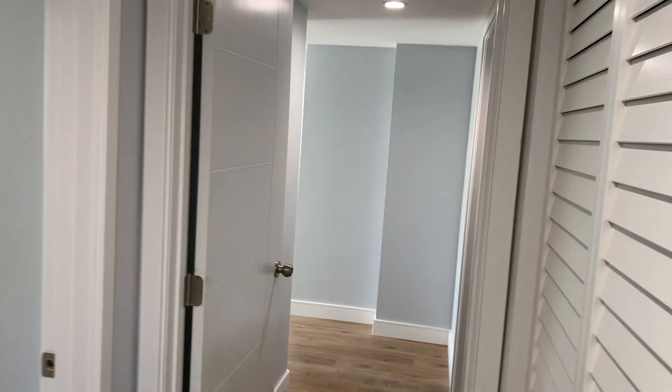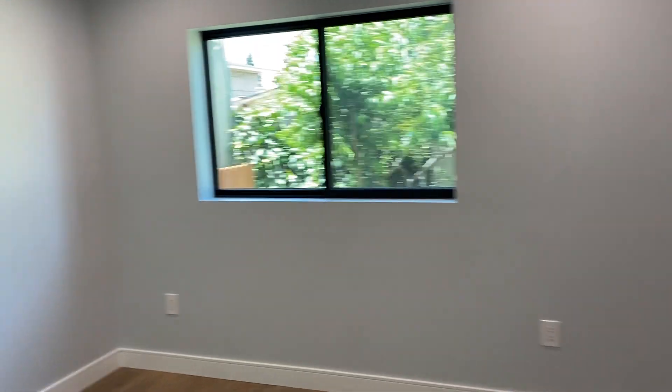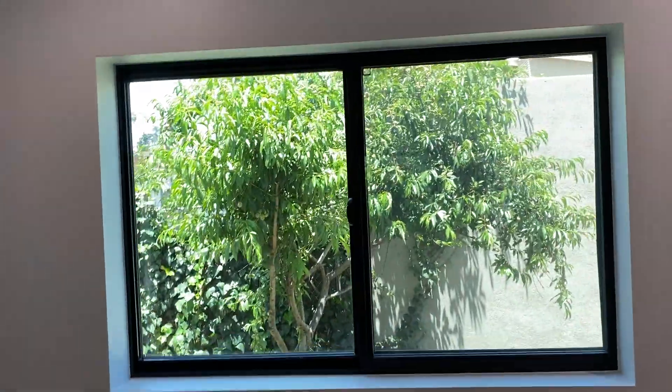There is a bedroom here, a bedroom here, and a bedroom here. Going into bedroom number one — it's got a lot of light. It has double closets and opens up to a tree in the backyard.